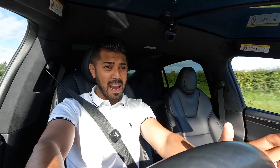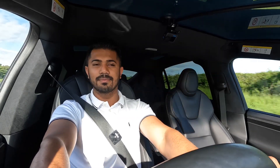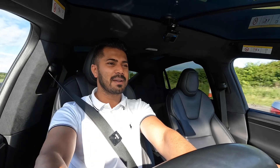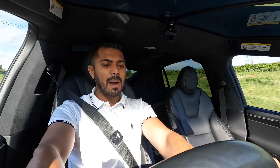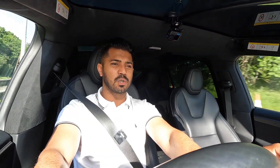For me, the way this car drives, the space, the gadgets and gizmos — being the Ludicrous Performance edition, it is absolutely fabulous. It's a superb car in every single way. The power is the most exciting thing: it's quiet, effortless, and very easy to drive.